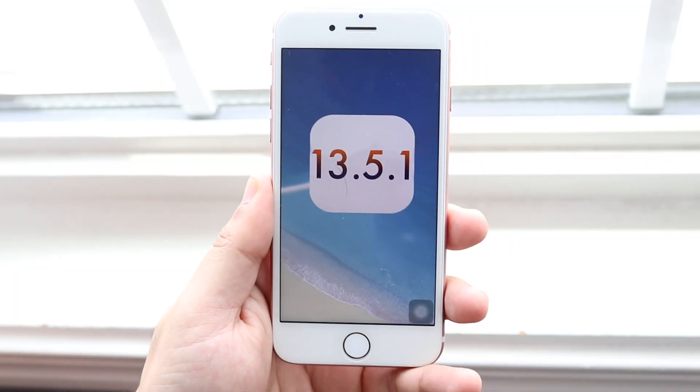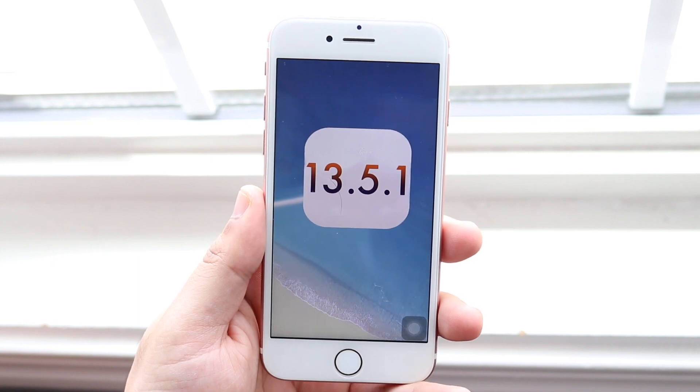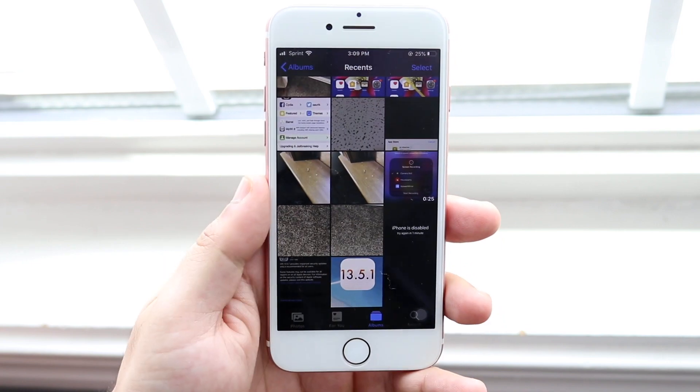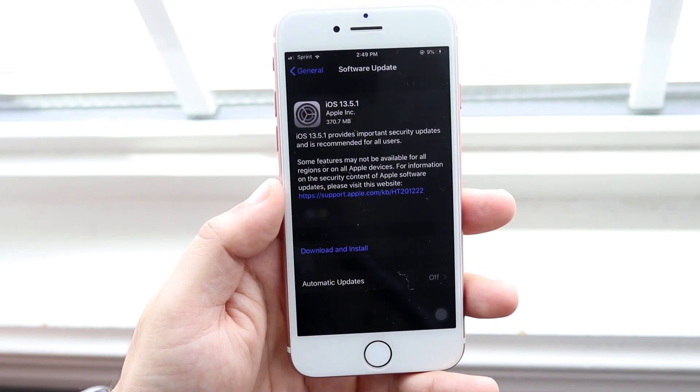Welcome back everyone. iOS 13.5.1 randomly got updated — we really didn't even need this update to begin with, but I guess Apple just figured we needed it for some reason. This update wasn't a big one at all, it was very very small.